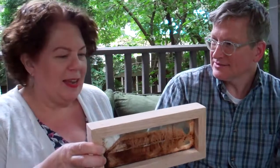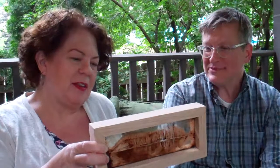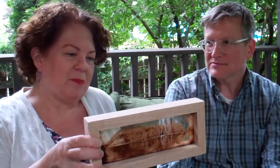So where do you have it? I'm looking for the perfect place right now because I want a place where the sun will shine through it. I'm still searching for that perfect place, but right now I have it on the little shelf that goes between my sitting room and my kitchen, because I'm in both of those rooms a lot, so I get to look at it a lot.